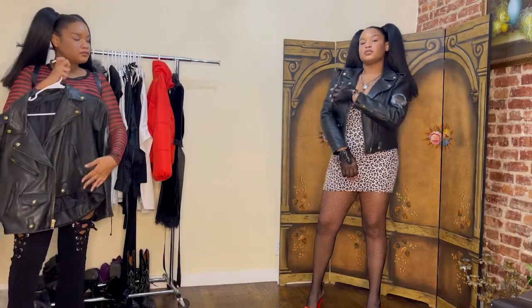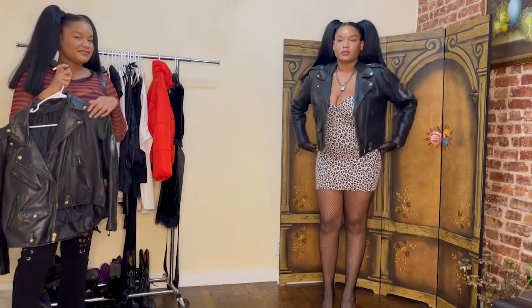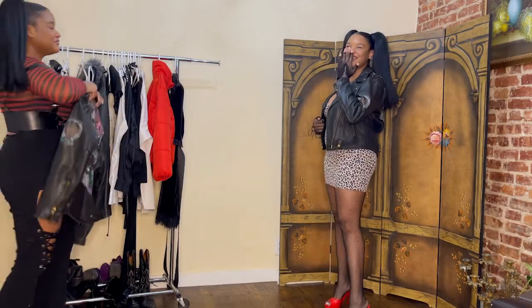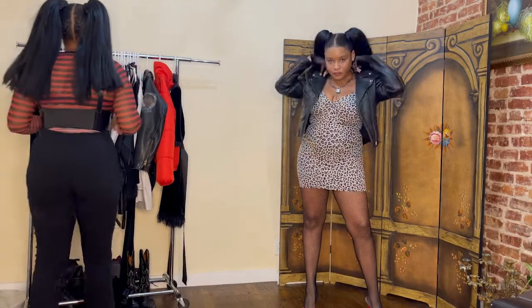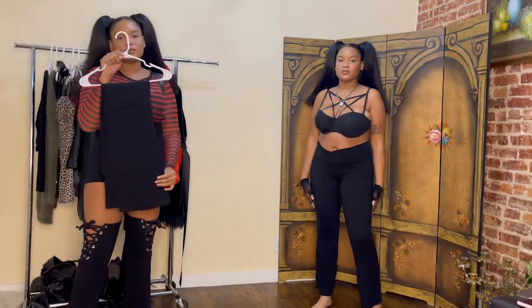Look at her strutting! I paired my leather jacket with this look just to complete this 80s inspired look. The music is very fitting and I'm definitely feeling this outfit on myself — I love it.